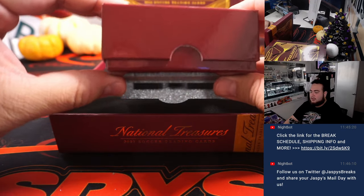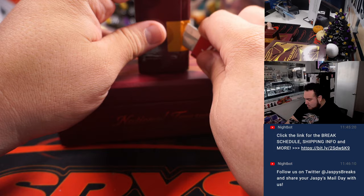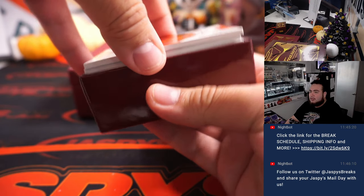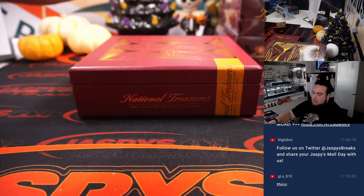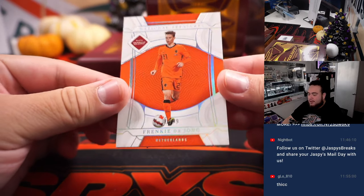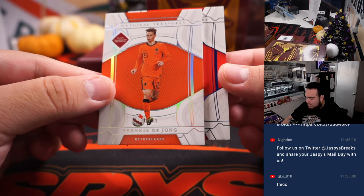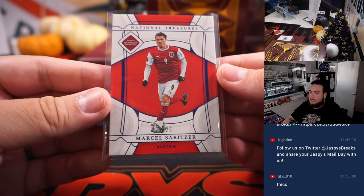It's highly anticipated NT Soccer. Oh, this is a thick box right here — maybe a booklet in here. T-H-I-C-C. I think I grabbed two cards here, but Frankie De Jong to start us off, that's one out of 99 for the Netherlands, going to Chris Maxwell. And Marcel Zabitzer for Austria, going to Daniel — that's out of 25.